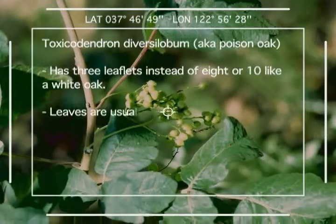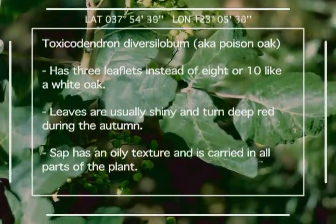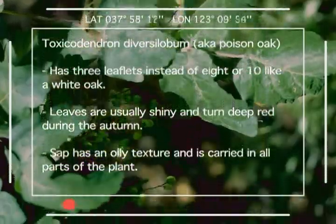Oh my, I believe I just made direct contact with this species — Toxicodendron diversolobum, the infamous poison oak.